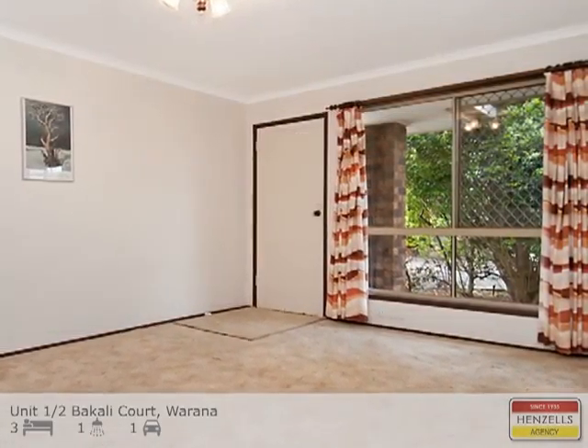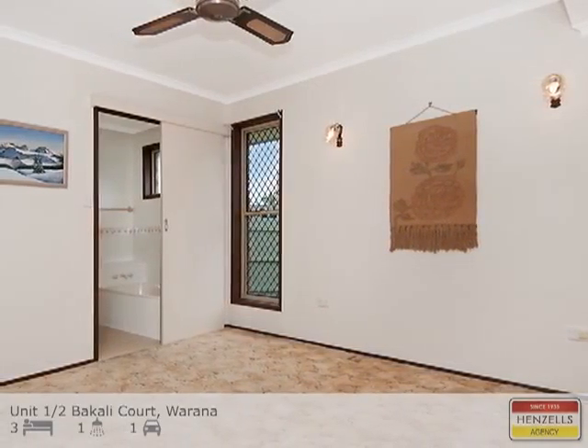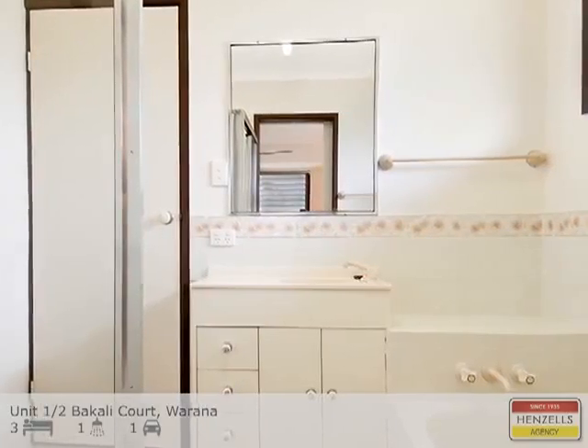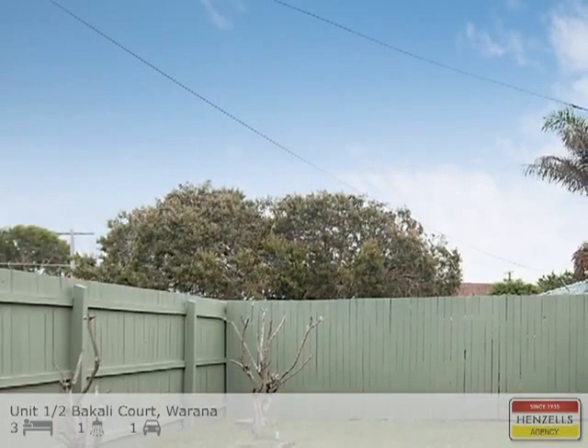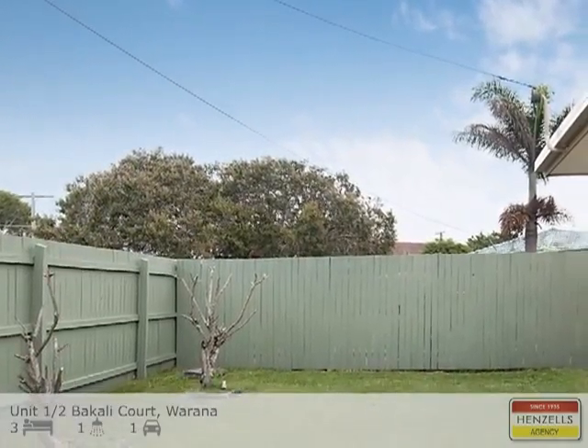There are endless possibilities to unleash your creative energy on this three-bedroom home with two-way bathroom and a low body corporate fee of $400 per year. Create and craft the property to make the most of the rare 895 square metre north-facing lot.